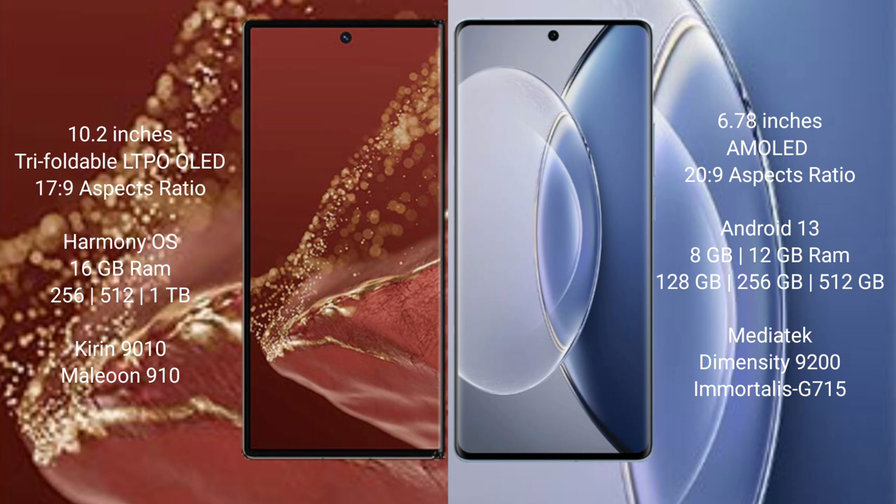The Vivo X90 comes with 8GB or 12GB RAM and 128GB, 256GB, or 512GB internal storage, powered by the Dimensity 9200 processor with GPU 215.